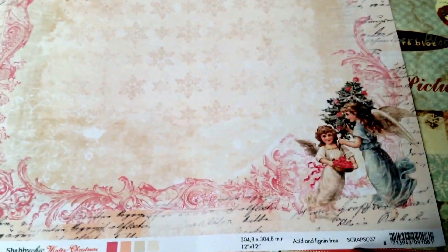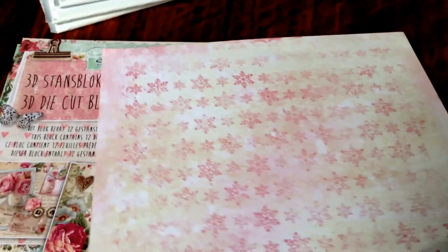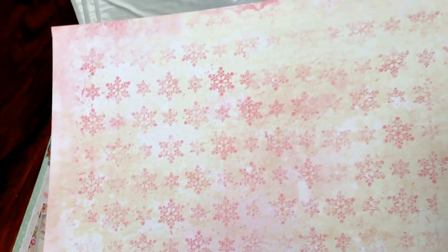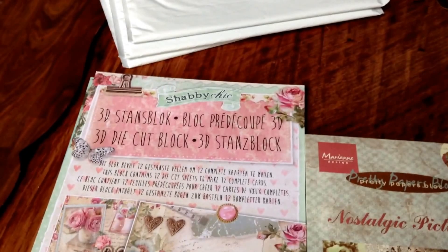And this is the other one. Look at this image — this is like a soft pink. It's beautiful. And this is the other side — yes, it's snowflakes. So if you're interested in this paper, let me know.